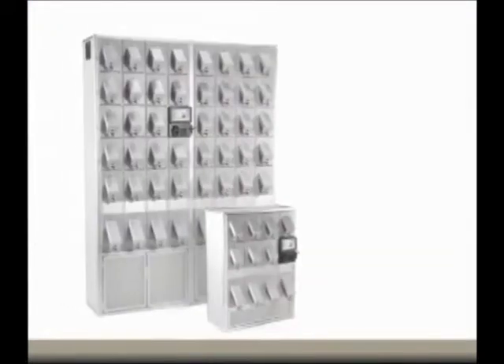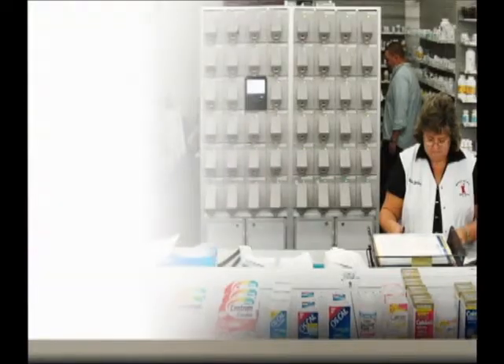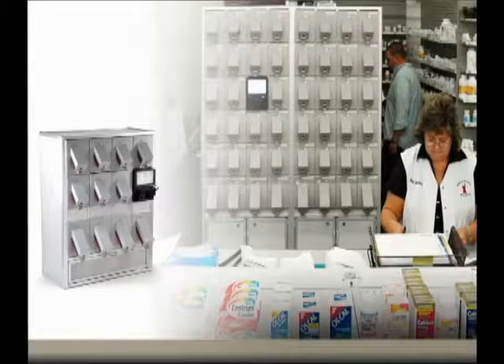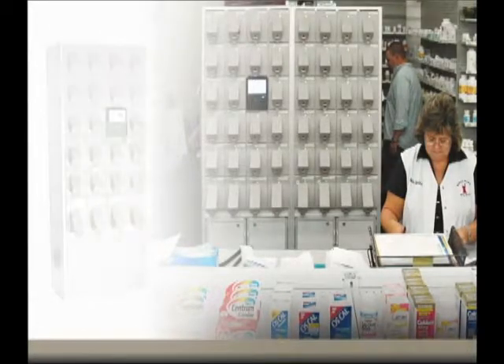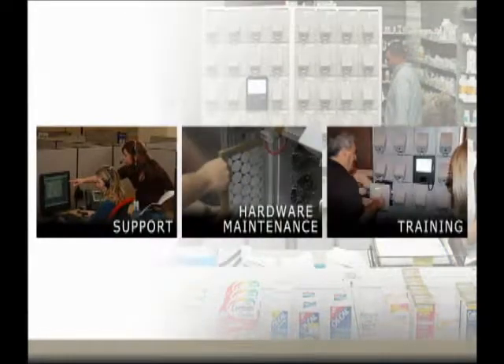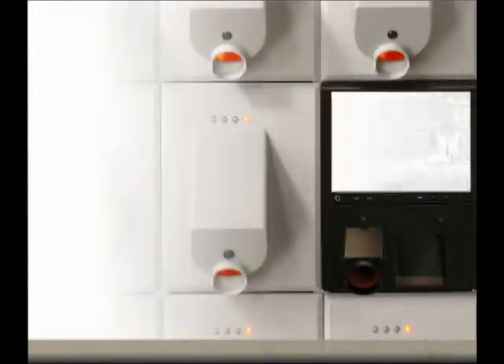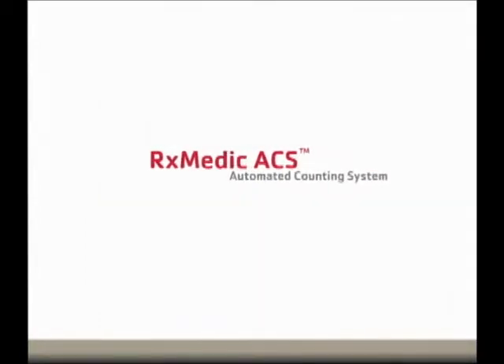The compact size of the ACS makes efficient use of space, easily fitting into most existing pharmacies. The modular design offers great flexibility with opportunities to customize and expand your formulary. Extensive product support, hardware maintenance, and training are provided to help ensure your pharmacy realizes positive returns on your ACS investment.